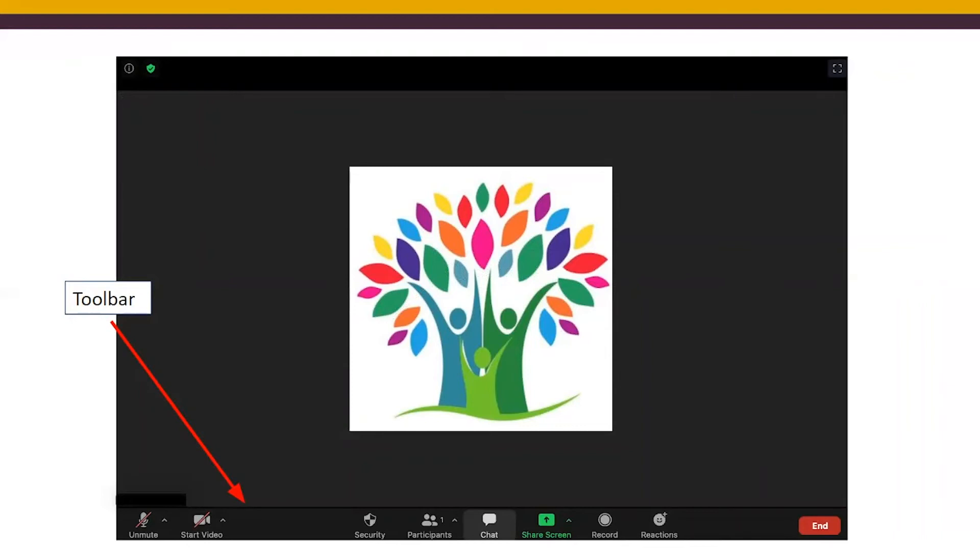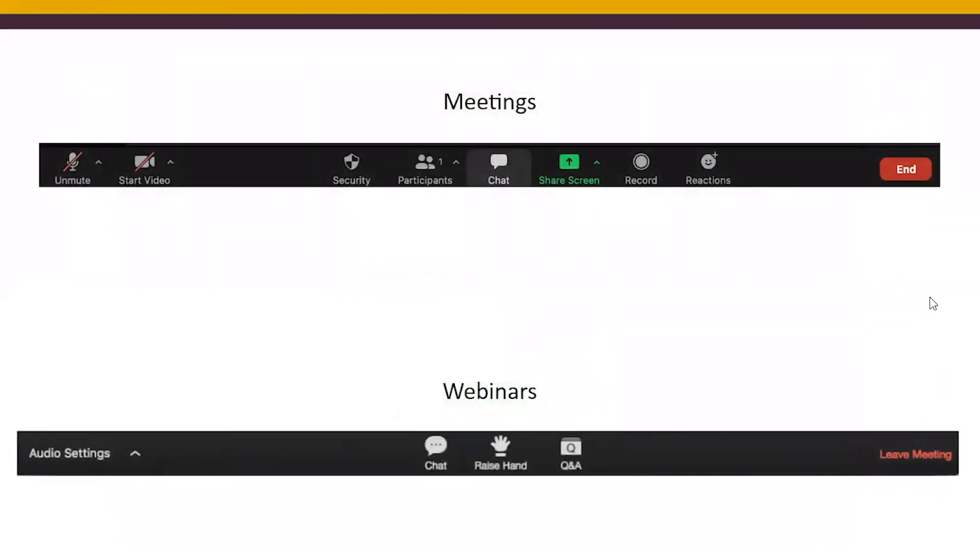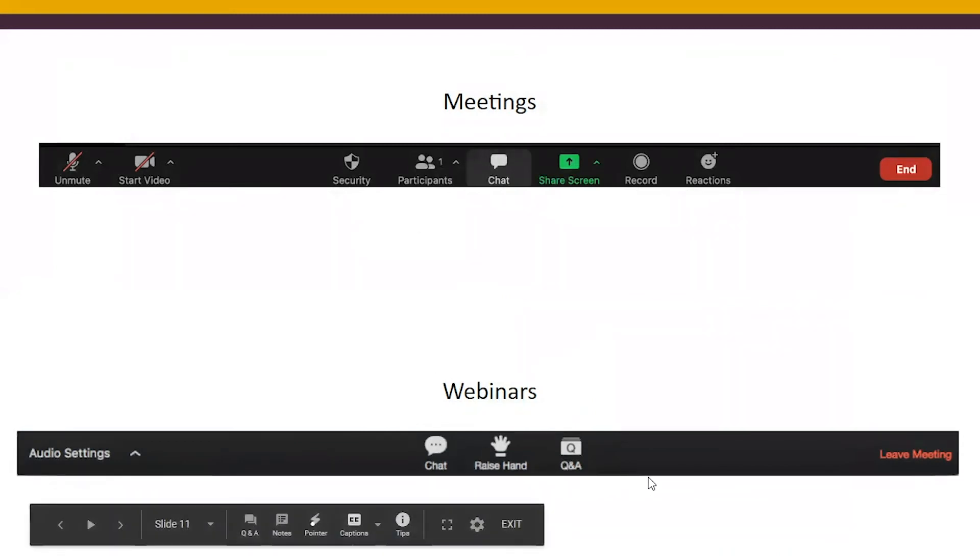Explore options like mute, unmute, and start video. You can check the participants list and the chat. Do a little playing around to make yourself familiar with the menus and how your screen looks. Some people like to see the full screen; others keep other windows open. It's always good to set yourself up ahead of time. Here you can see a sample of what those menus look like for meetings versus webinars — meetings have a lot more options, while webinars are more restricted.